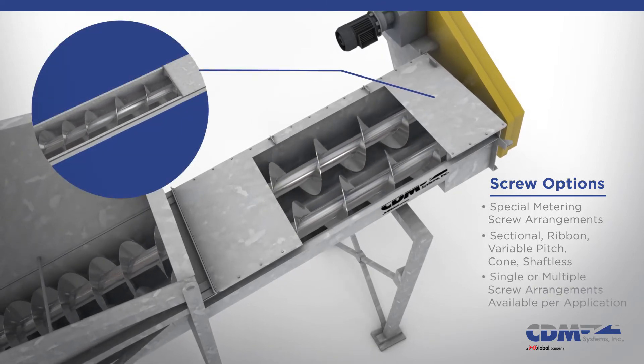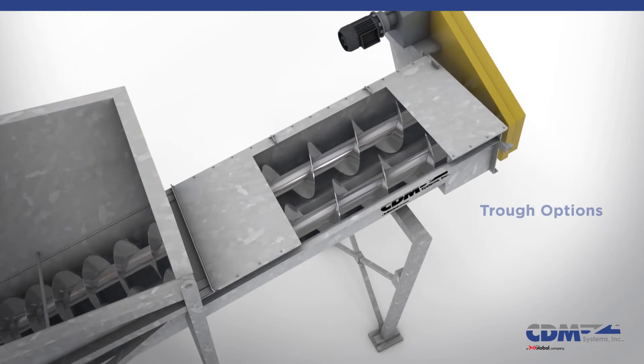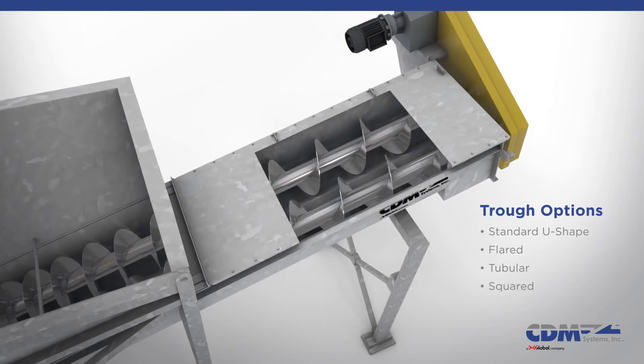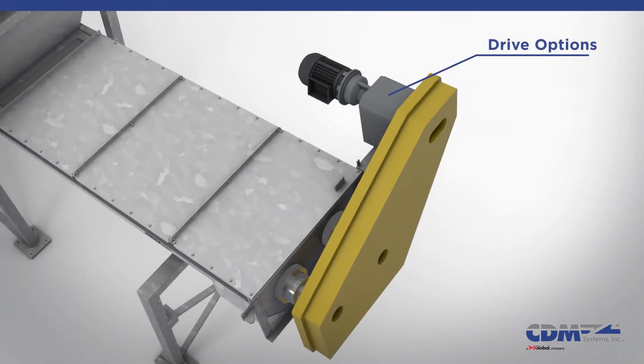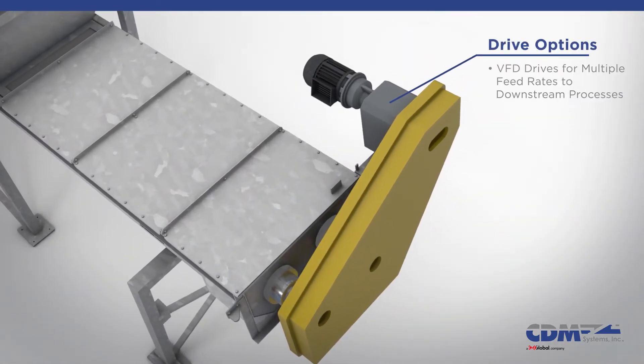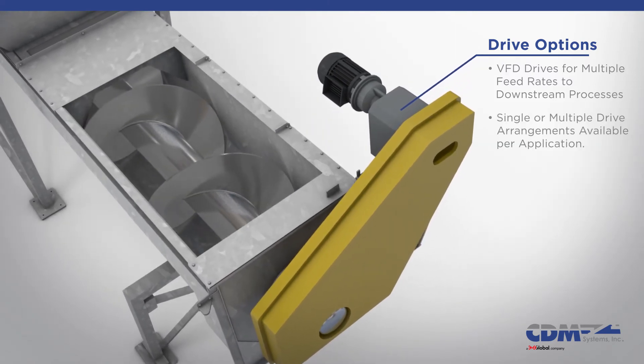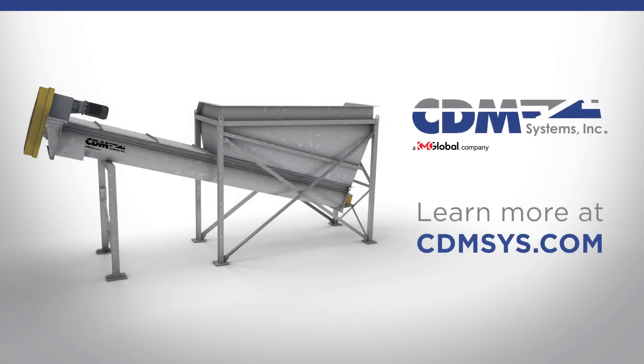Single or multiple screw arrangements are available based upon application. Troughing in standard U, flared, tubular, squared, or custom design profiles. CDM has variable speed drives for multiple feed rates to downstream processes. We supply either single or multiple drive arrangements.